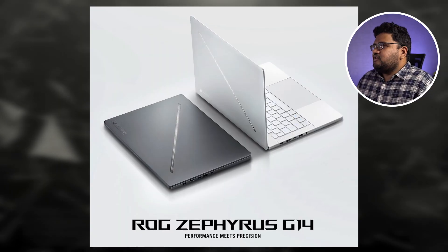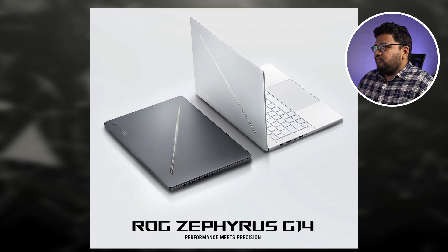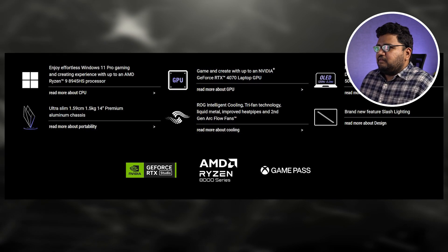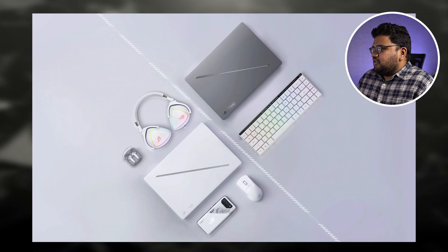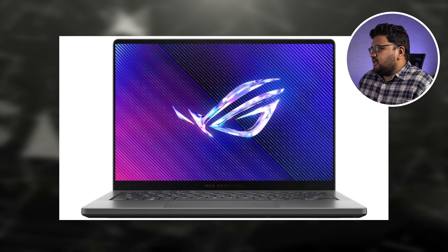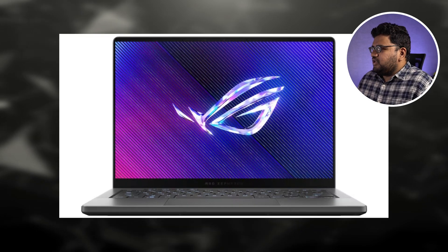ASUS ROG has launched the latest gaming laptop in India — it's called the Zephyrus G14 2024, the latest edition. It comes with the AMD Ryzen 9 processor and Nvidia RTX 4070 GPU. It starts at 1,75,000 rupees, with 16GB of LPDDR5X RAM and 1TB of M.2 NVMe storage. The prices vary based on the specifications you choose. You can probably bargain in store or get better discounts online.